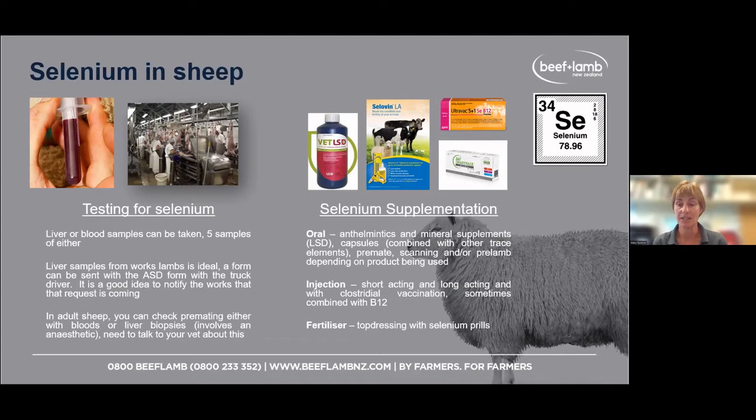Once you start a supplementation programme, there'll need to be ongoing testing to check that you're getting the required response you want to see.